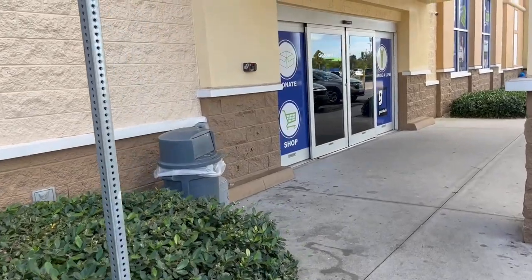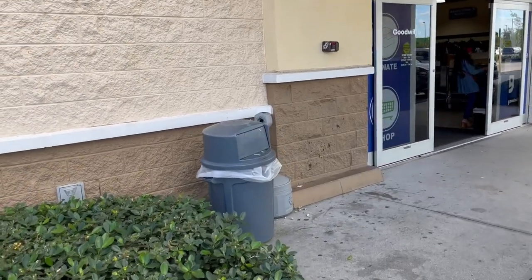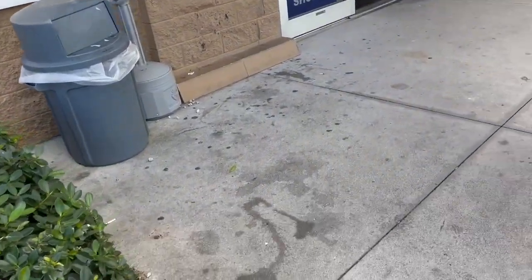Hi everybody, it's Megan from Thrifting with Meg. I'm here at a Goodwill today that I don't always go to a lot, but the last time I came I found a lot of cool stuff. I have a lot of posting to do to catch up, so I'm trying to find stuff that I really love and just be kind of picky today. I'm here with my mom, so I'm excited to go in and see what fun we can have. There's a lot of cars in the parking lot and it looks like there's a lot of donations, so let's go see what we can find inside.